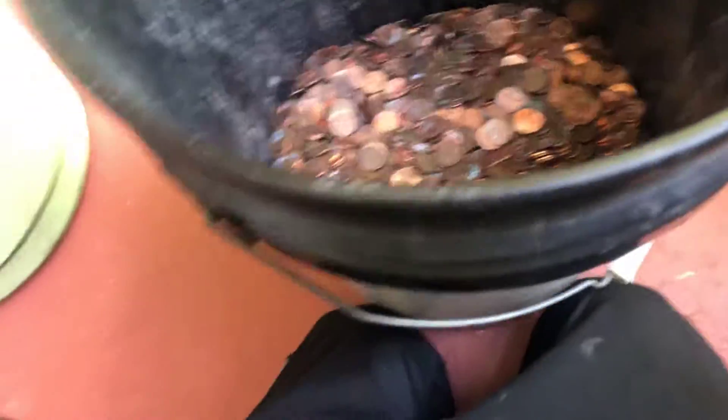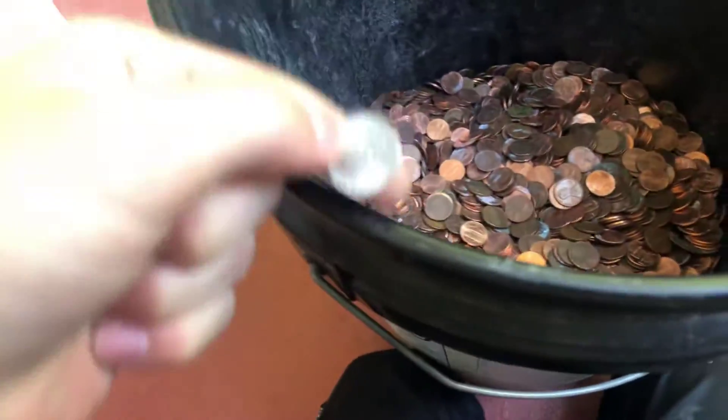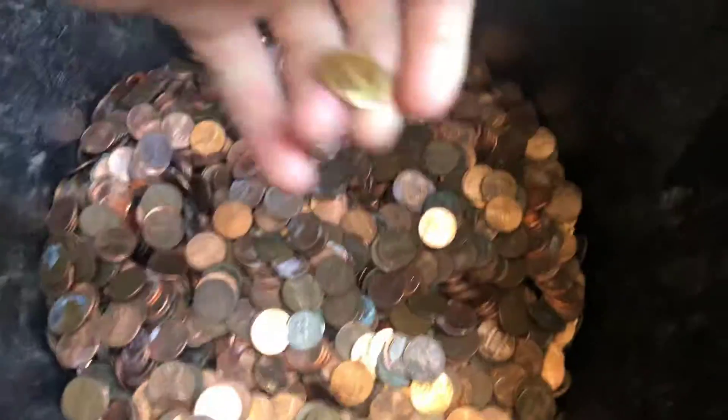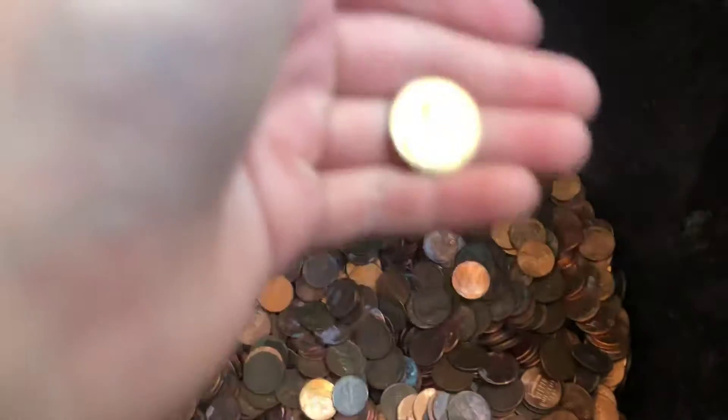First off, if I can pull it out of my pocket — I found a dime just laying on the top. And then guess what I found? It's a gold-plated penny.